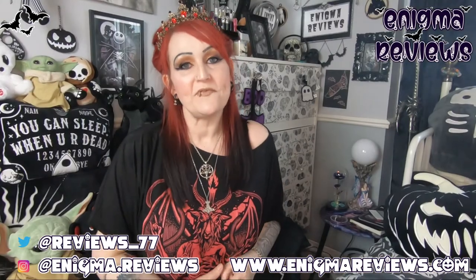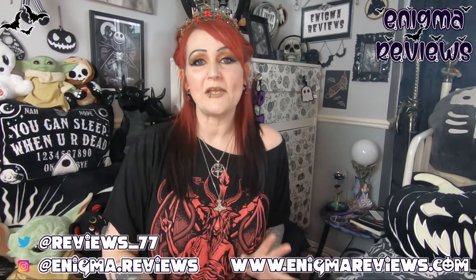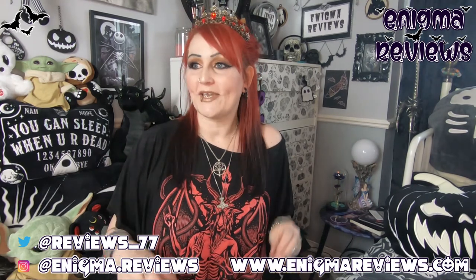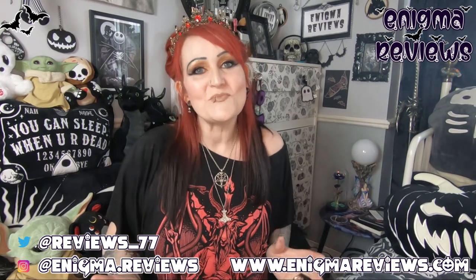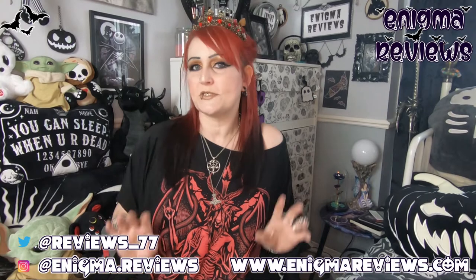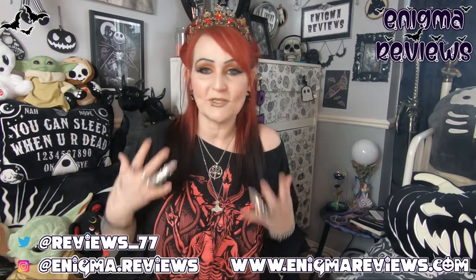Hi guys, welcome back to Enigma Review. Today I'm going to be doing a small independent business, one that I've jumped into a fair few times now and grabbed items. I absolutely love this small independent business - I think she's absolutely amazing, her work is amazing, and for that reason I had to get some more. This popped up and I didn't realize she's got quite a few new things on her shop that I want to grab. I've already got a fair few of her pieces around my house.